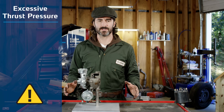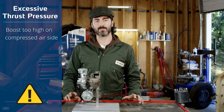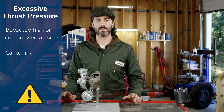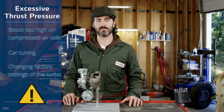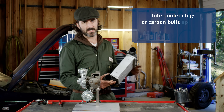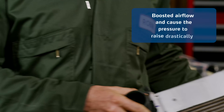The excessive thrust pressures may have several sources in the vehicle. On the compressed air side, the boost that is generated will typically be too high. It might happen by car tuning or changing the factory settings of the turbo. A malfunctioning blow-off valve or MAP sensor could often be a reason for a high boost level. Intercooler clogs or carbon build-up within the intake manifold will also limit the boosted airflow and cause the pressure to raise drastically.